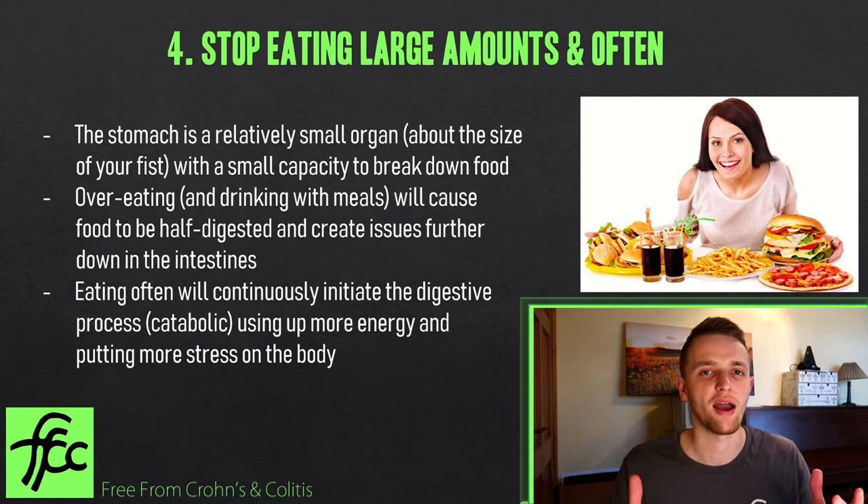Gluten and casein are two proteins that are really difficult for the body to break down. I would avoid gluten altogether if you can. With casein, if you have a raw dairy product like 24-hour fermented yogurt, the fermentation process actually breaks down lactose — the milk sugar — and casein — the milk protein — so your body can absorb it easily. Many people who react badly to plain milk or yogurt find that after 24-hour fermentation they can absorb it much more easily and get the nutrients from it.